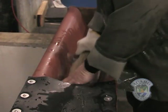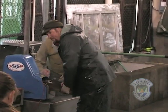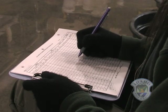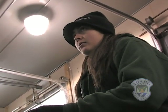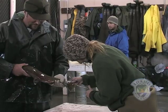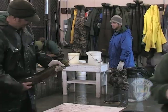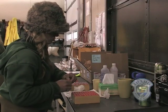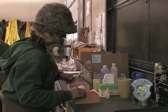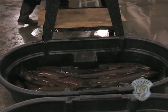Measurements are taken on all the fish, and each one is electronically scanned for a coded wire tag. This is a research tool implanted into the snout when they are juveniles. Scientists use the information to track the movements and survival rates of steelhead. We take genetic samples from every male and female that we spawn, and we also do health sampling.